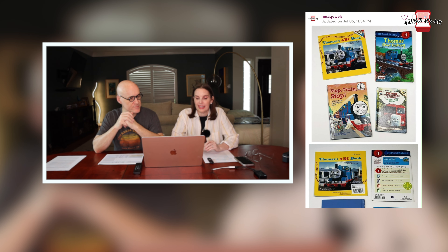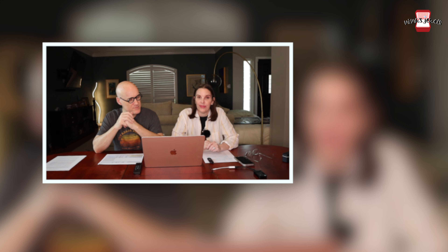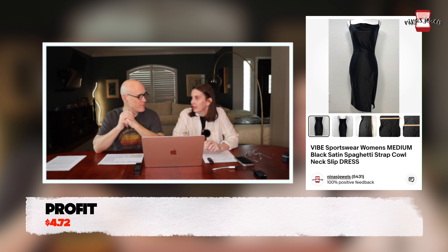Next up was a lot of four Thomas the Tank Engine youth books. We found these mostly at the thrift store and paid 74 cents total; they sold for $8 on Poshmark. Next was a Vibe Sportswear women's black satin spaghetti strap slip dress from a storage unit — paid 28 cents and it sold for $16.99. This was actually the second time it sold; it had been returned before.